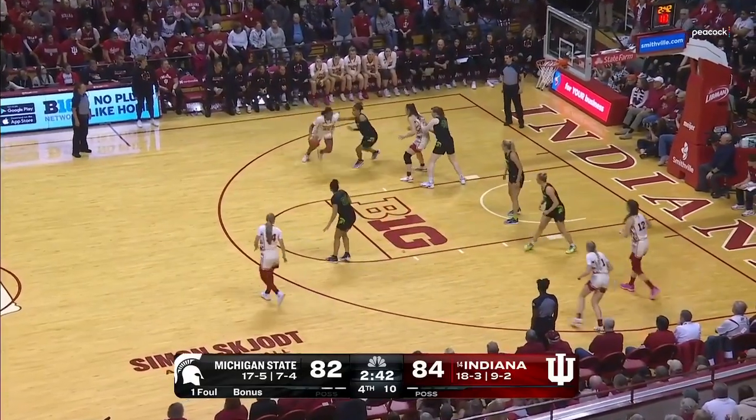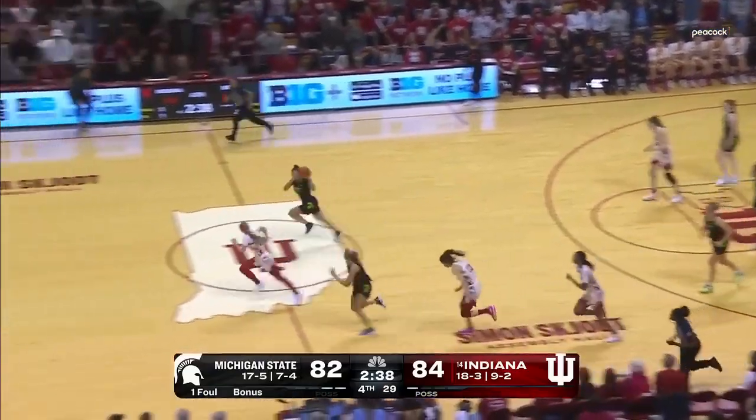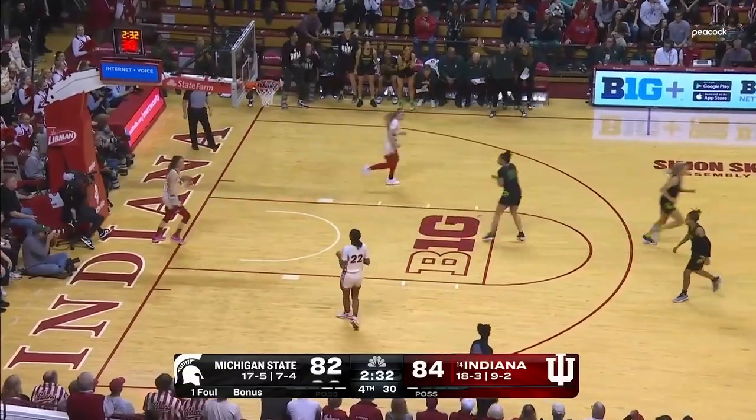Moore McNeil looking into Holmes, decides to take it herself. Osmond numbers for the Spartans. Joyner into the chest of Scalia for two.